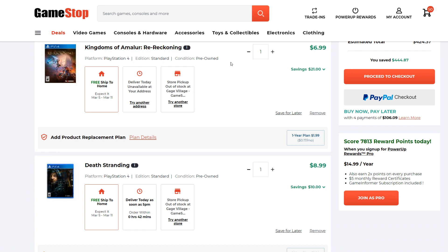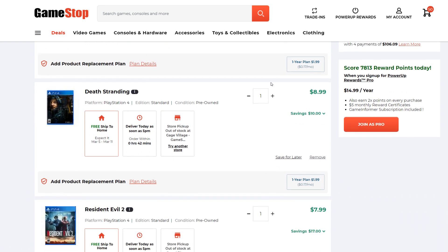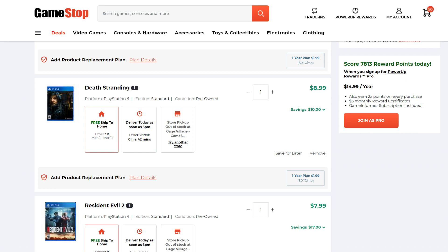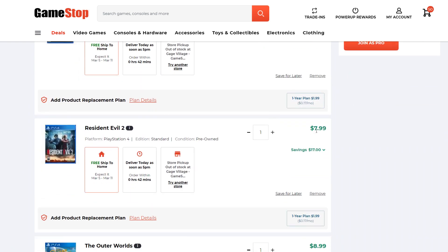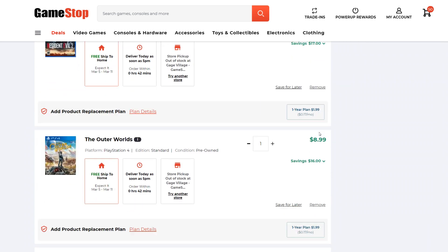Kingdoms of Amalur Re-Reckoning, $7. That's pretty ridiculous — you're not going to find that for $7 on a PSN sale or anything like that, so that's pretty great. Death Stranding for $9 — when this goes on sale, I don't think it goes under $19, so $9 for that is quite good. Resident Evil 2 is down to $8; when this goes on sale it's usually $16, so that's a pretty good deal as well.